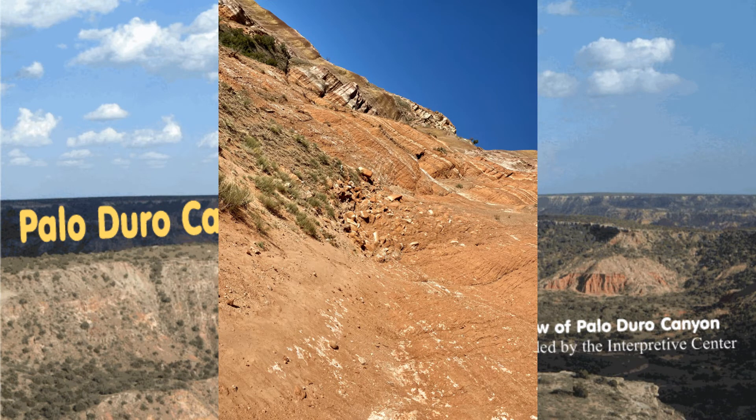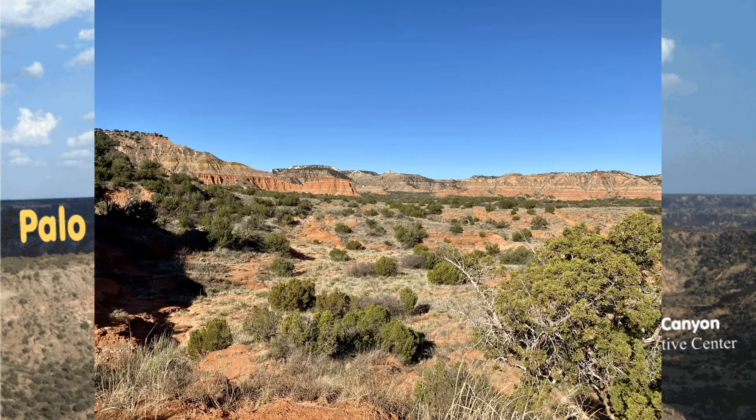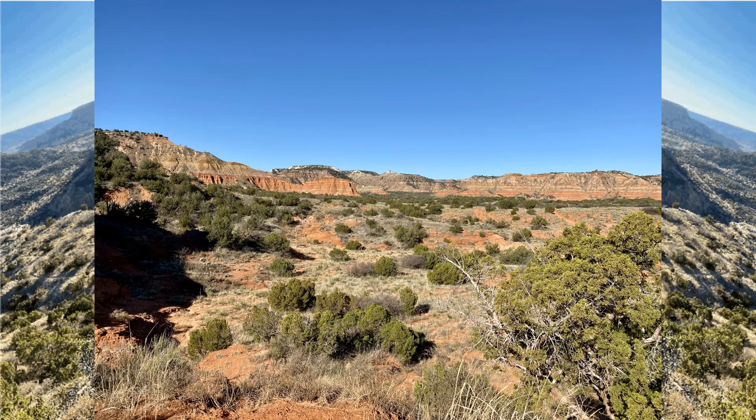The first European explorers visited the canyon in 1541. Apache Indians lived in Palo Duro at the time, but they were later displaced by Comanche and Kiowa tribes, who had the advantage of owning horses.